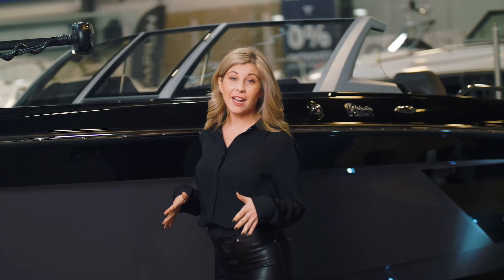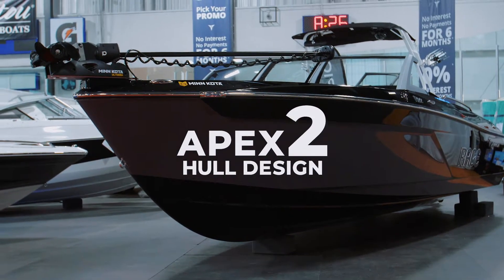The Rage is defining a category of its own, with groundbreaking design and race boat technology packed into the Apex II hull design, providing a more responsive and stable ride and increased fuel economy.